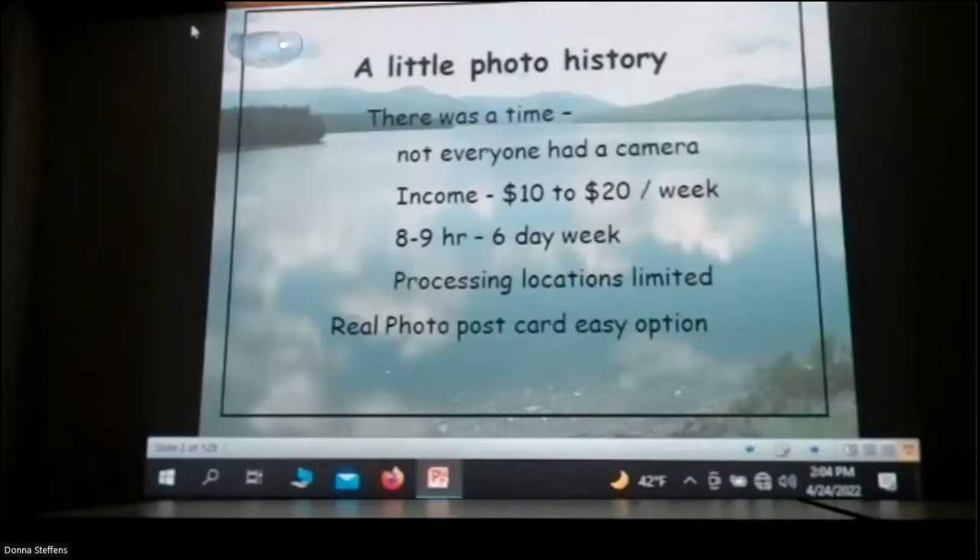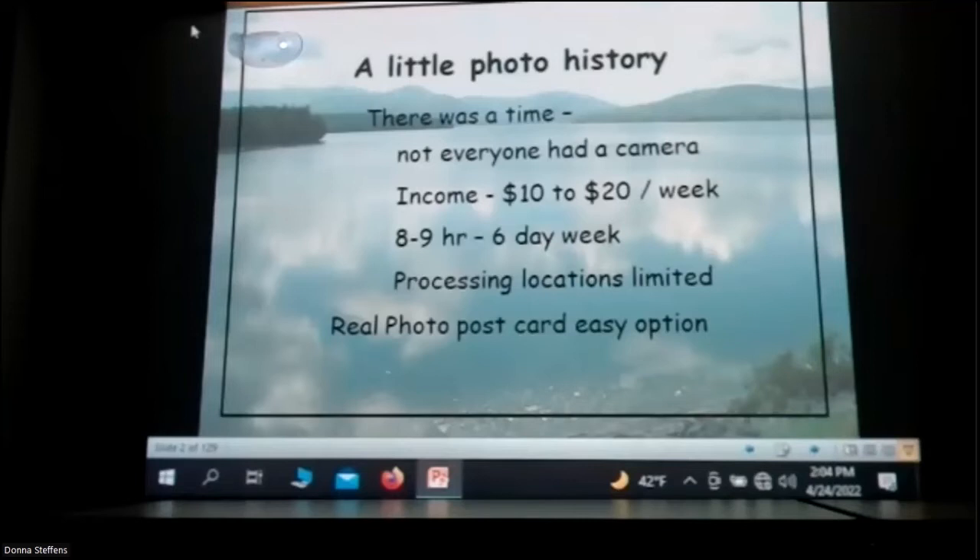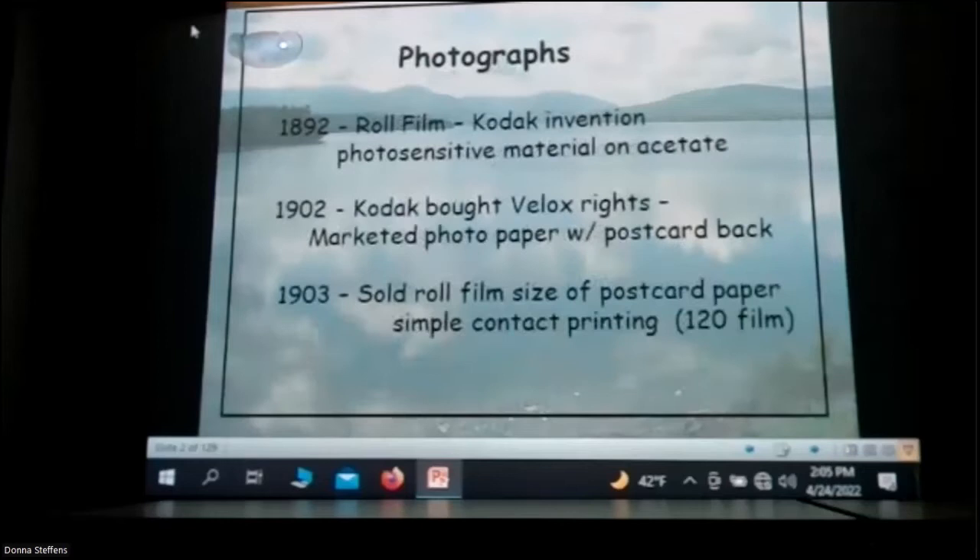A little bit of photographic history. I did this for the photo club in Kingston. Remember, there was a time not everybody had a camera in their hand. With your phone, everybody's taking pictures of everything — movies and all. The income back then was pretty poor. You worked a lot of time so you didn't even have time to take photographs, let alone print the different things once you had a negative. But the real photo postcard — a photographer would go around, take pictures of things, and sell a real photo postcard, because he could go home at night, print the images, and sell them the next day or two.